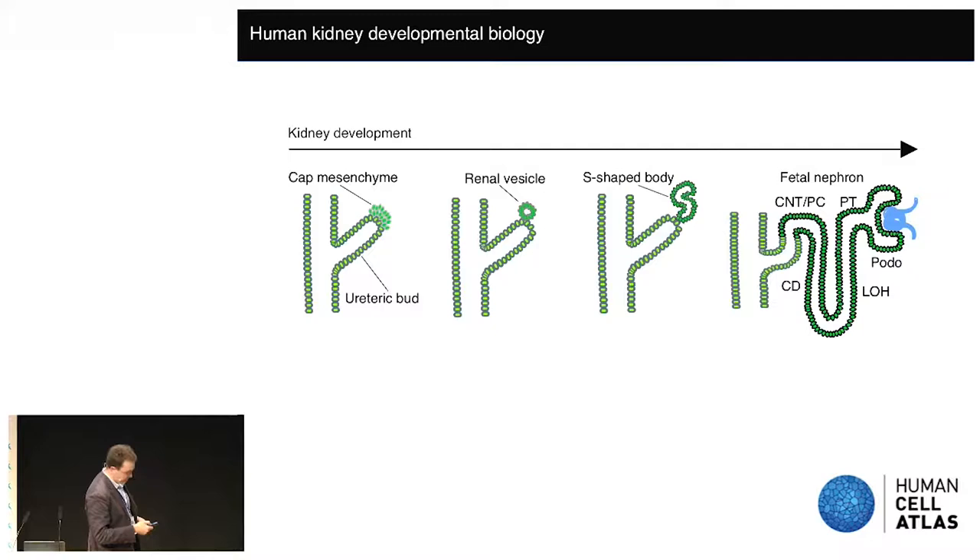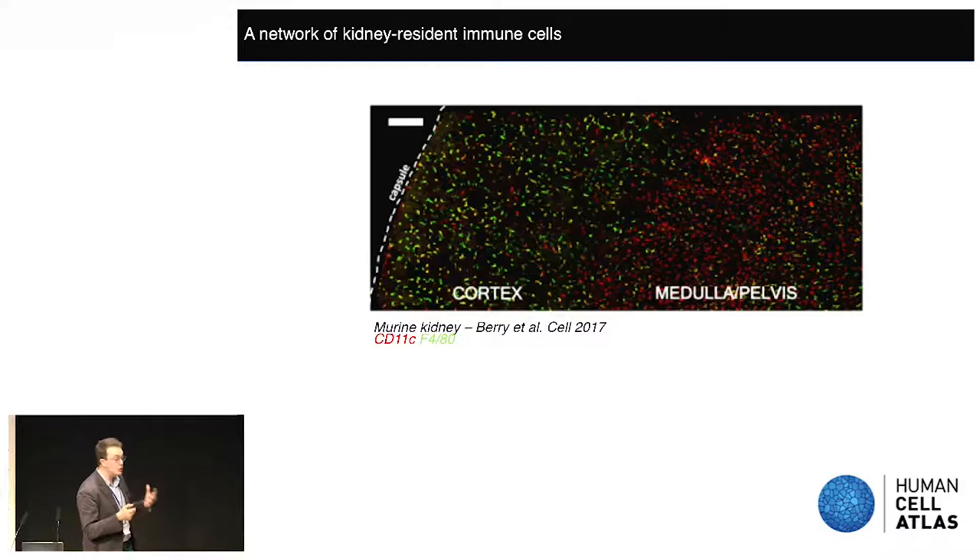There is also a tissue-resident immune compartment in the kidney. Previous work in our lab has examined CD14-positive mononuclear phagocytes and found that defence-polarised macrophages are present in the medulla, ultimately orchestrated by the high salt environment found there. We next wanted to more broadly profile immunity in the kidney and leverage our ability to generate atlas-scale datasets using single-cell transcriptomics in both the developing and adult kidney.